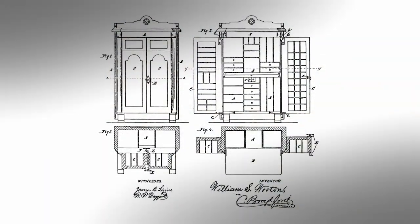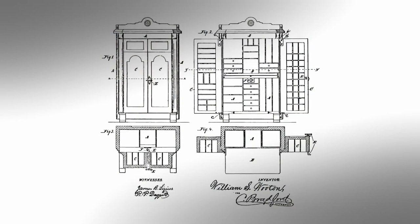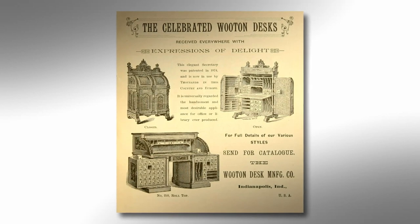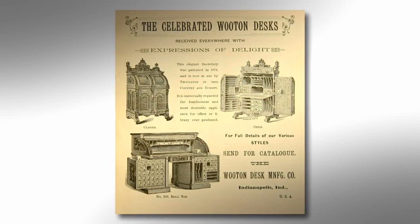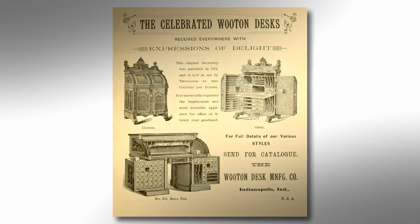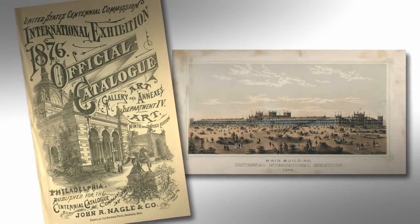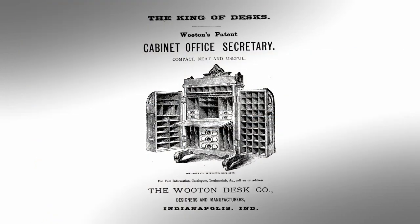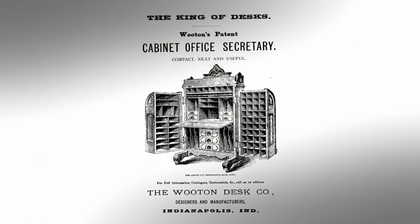By 1874, William Wooten had two patented desk designs. One was the rotary desk, but the one that made the company's name was a tall, drop-front model officially titled Wooten's Patent Cabinet Office Secretary. It was a hit at the 1876 Philadelphia Centennial Exposition, and the desk was soon being advertised under a decidedly more marketable moniker.